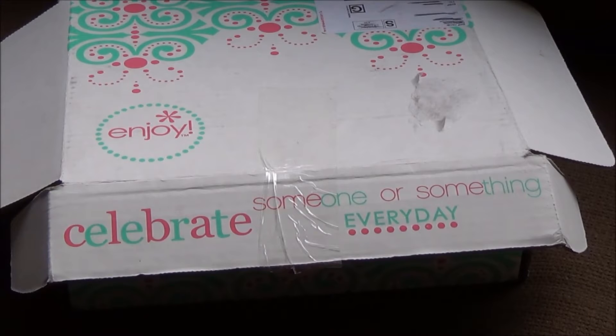Today I wanted to talk about my Erin Condren planner. I've opened it, started using it, and I'm really loving it, but I was a little hesitant to purchase one. I wondered if the people I was watching, who I like and trust, would have still purchased it if they'd had to spend the full price. So I wanted to give a review from someone that Erin Condren has no idea who I am — I just purchased this with my own money.